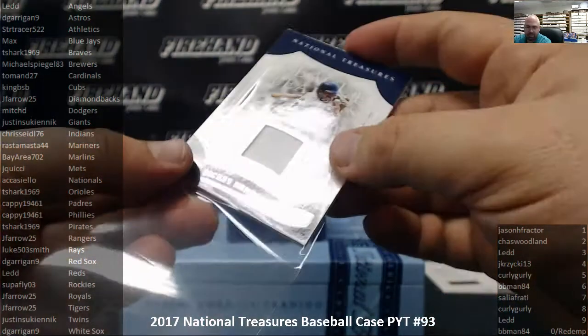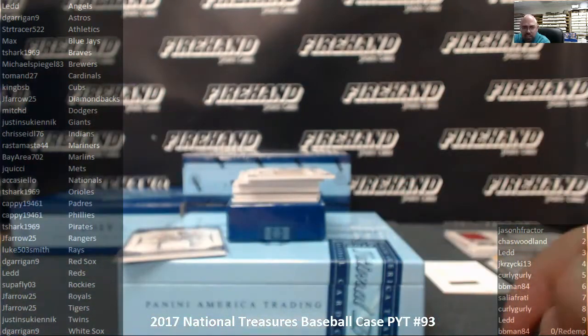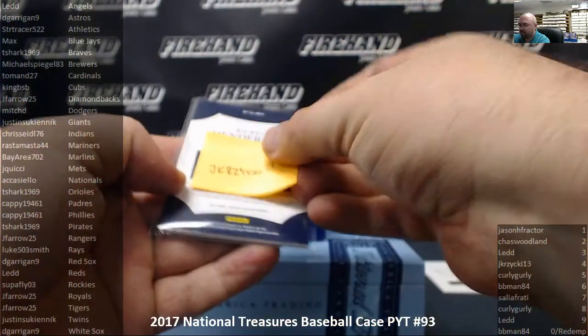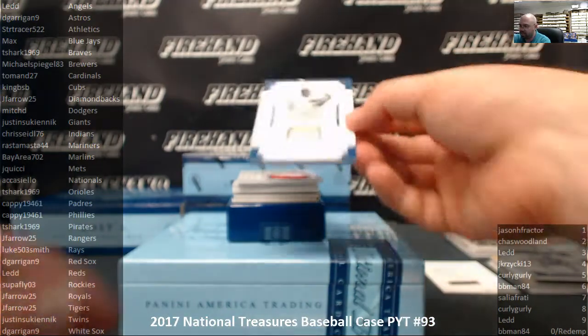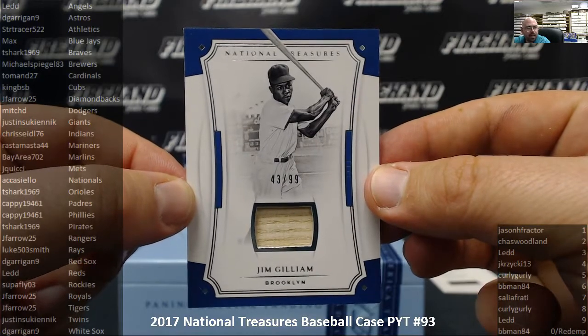Jay Krasinski, congratulations man. Next up, for the Brooklyn Dodgers — Jim Gilliam, game-used bat card, number 43 out of 99. Mitch D with the Dodgers. Did you do your own random just for kicks and giggles, Eric?